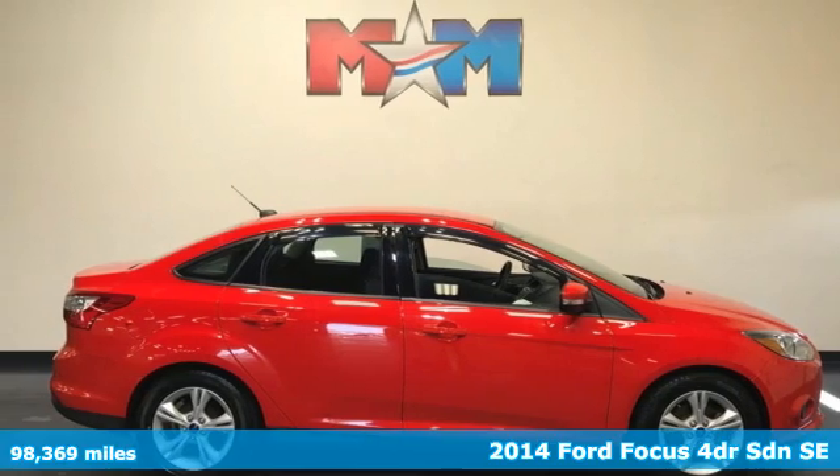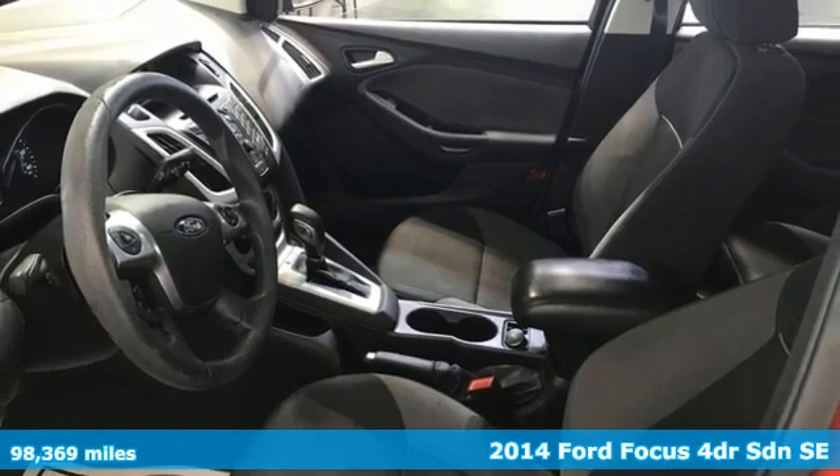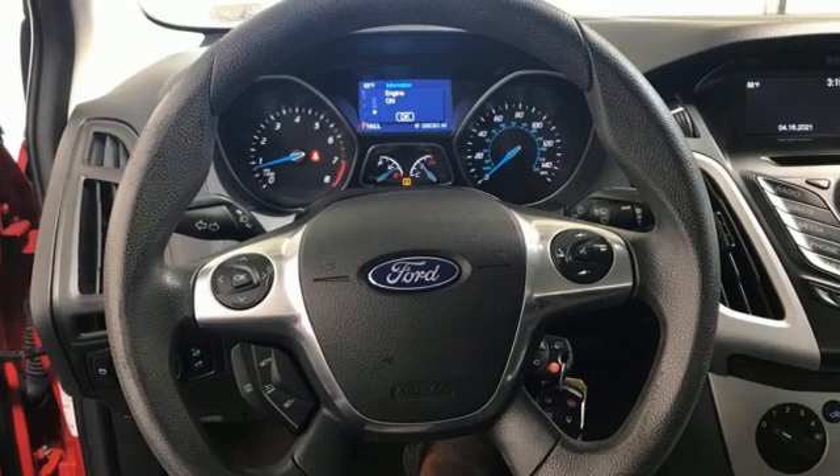It's a 2014 Ford Focus. Grace the roads with a car that's as fun to drive as it is efficient. It boasts an impressive list of features, like these.